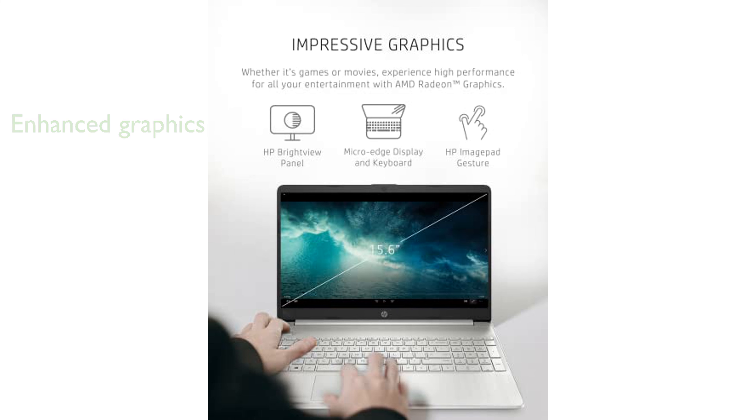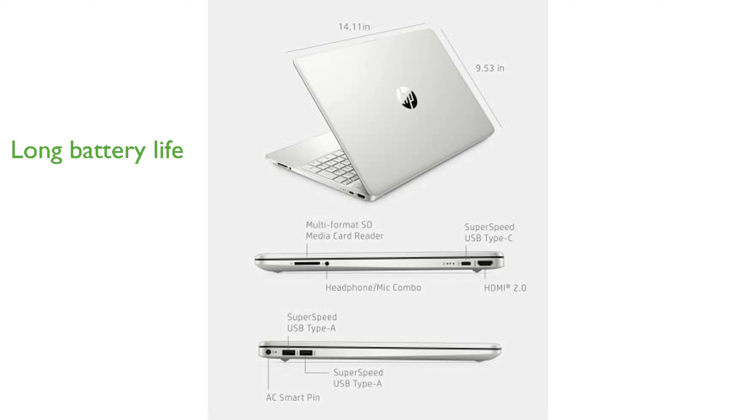This device supports up to 7 hours and 15 minutes of battery life, along with HP fast-charge technology to quickly recharge your laptop. Stay connected with Wi-Fi 6 and Bluetooth 5.0, ensuring faster and more reliable internet and peripheral connections.